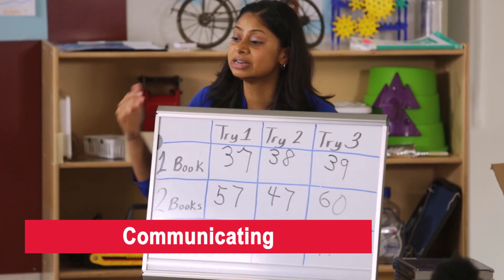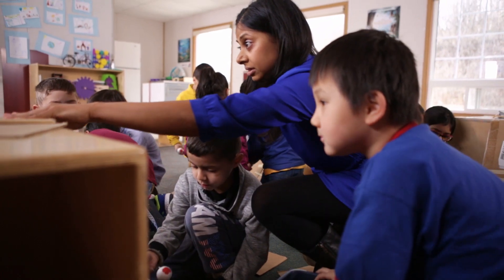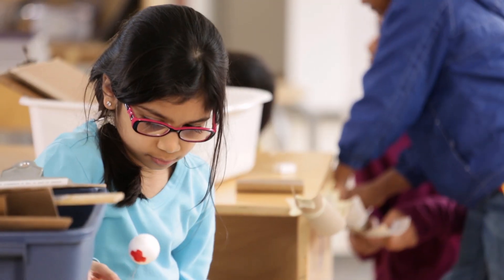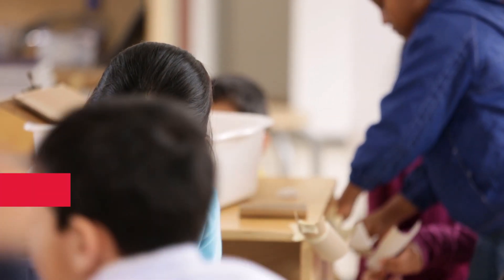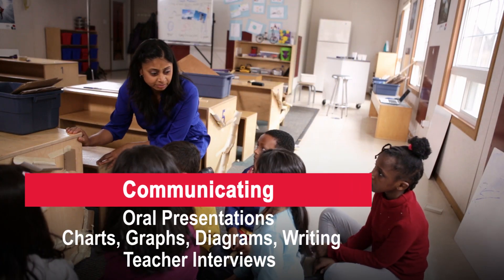Fortunately, many students love to talk about their work, and it just so happens that it's a great way for them to show that they understand what they did — a perfect assessment opportunity for Andrea. In her class, Andrea and her students can take advantage of many different communication tools, from drawings to student-teacher interviews.